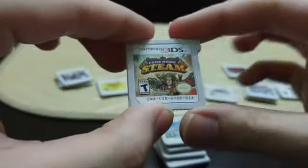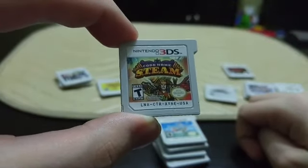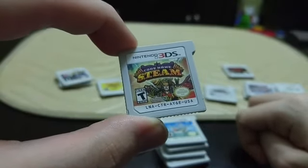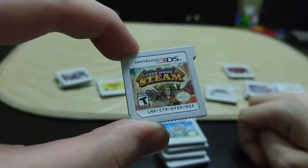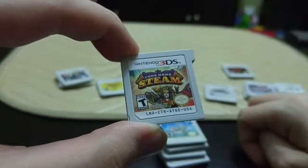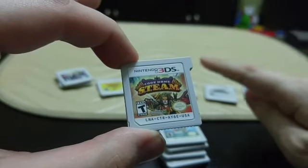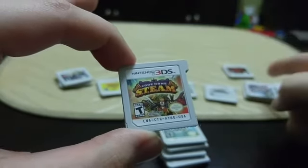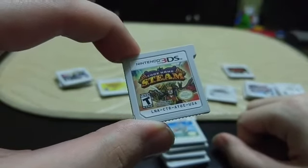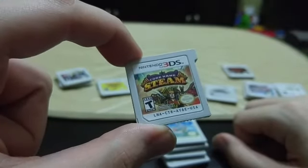Next up we have Codename: STEAM. This game is very strange — if you've ever played Valkyria Chronicles, it's pretty much the exact same style. It's a tactical grid-based third-person shooter, kind of similar to XCOM. On your turn you move to a grid position, then take time aiming at the enemy, choosing where to shoot like an arm or a head, then fire, and then it's the enemy's turn. It was a massive failure for Nintendo unfortunately — I got mine for like $5 — but I thought it was pretty cool.